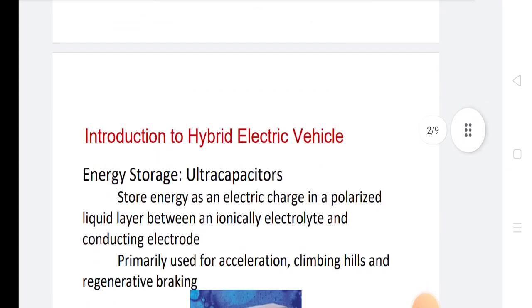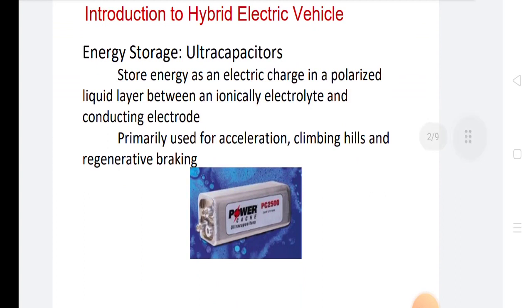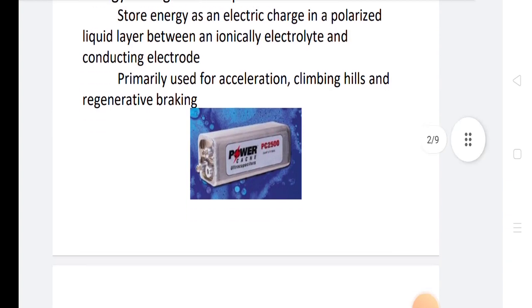In hybrid electrical vehicles, there is energy storage using ultra capacitors, which store energy as an electric charge in a polarized liquid layer between an ionically conductive electrolyte and a conducting electrode. They are primarily used for acceleration, climbing hills, and regenerative braking.